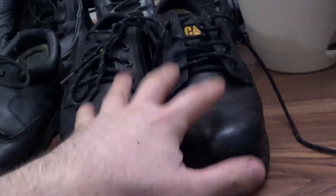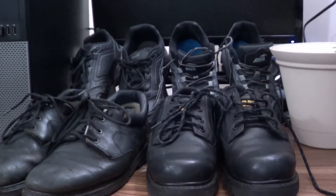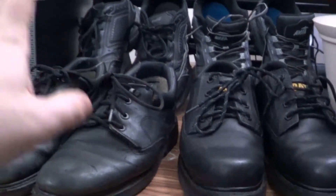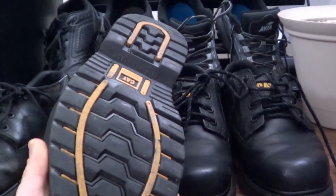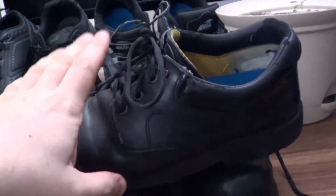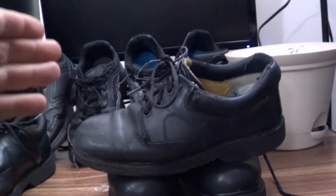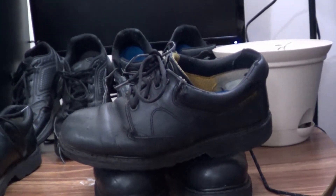I've got some first impressions to share, but let's do a little review of my shoe experiments over the past several years. As a standard, the Cat Men's Ridgemont was my go-to for over five years — these were the shoes that solved my problems of zipping around on concrete, with the right insoles.